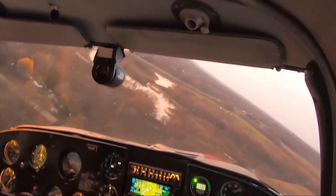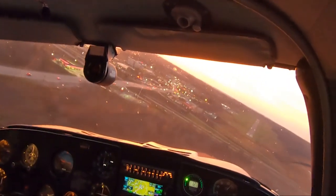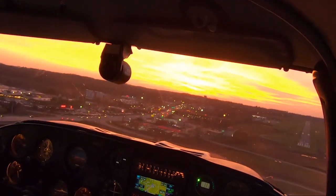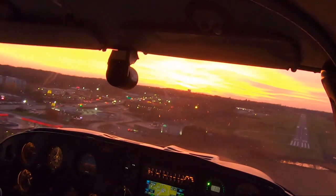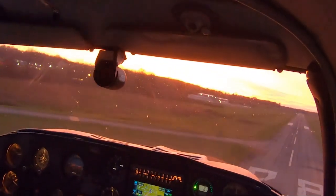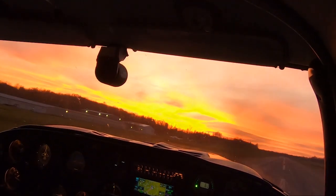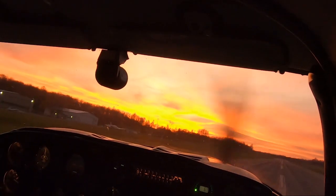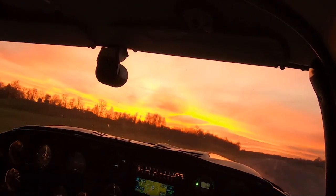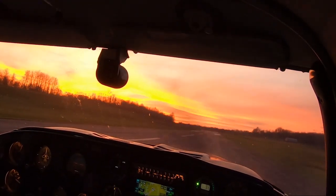Grove City, Comanche A119 Papa turning final 2-8, full stop, Grove City. Look at that sunset. Final gear check. Final notch flaps is in. A little fast. That wasn't so good, but after six hours of flying, what do you get? Thanks for riding along. Many happy sunsets to you.